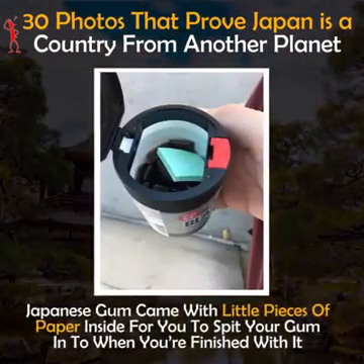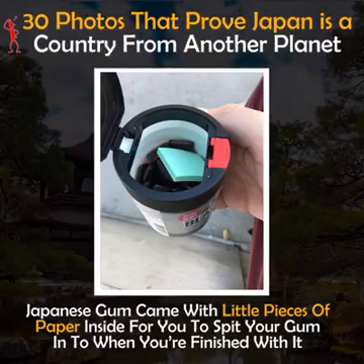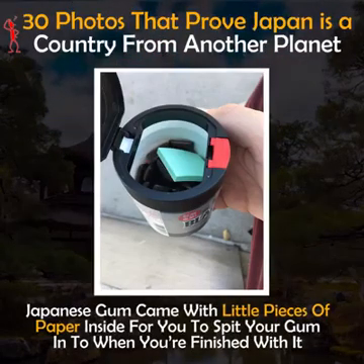Japanese gum comes with little pieces of paper inside for you to spit your gum into when you're finished with it.